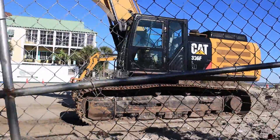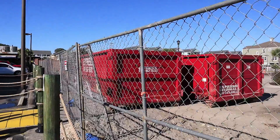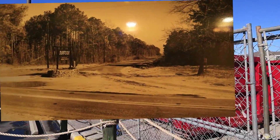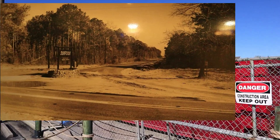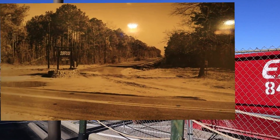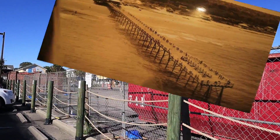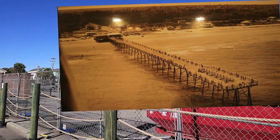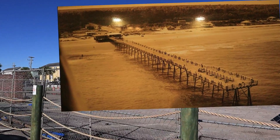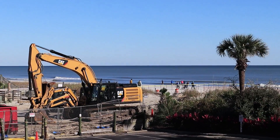The original construction of the Surfside Beach Pier was built in 1953 when Surfside Beach looked much like this. Here is an aerial view of the pier from 1954. And ever since its original construction, people have been flocking to the Surfside Beach Pier and having fun in the sun.